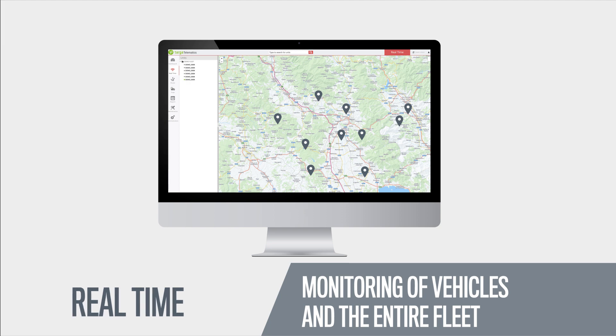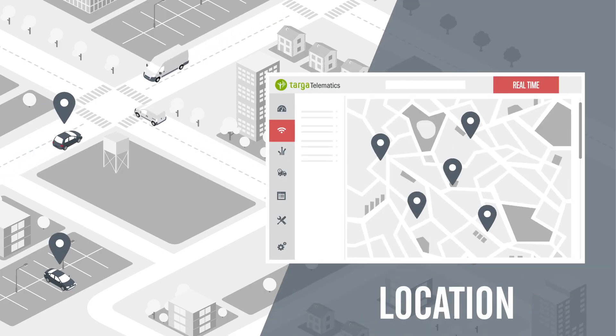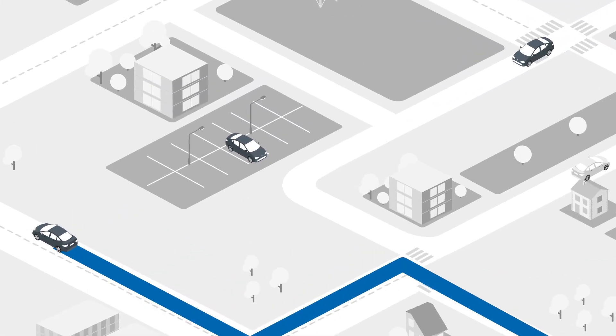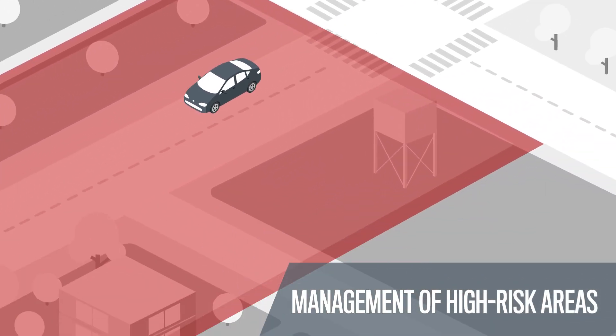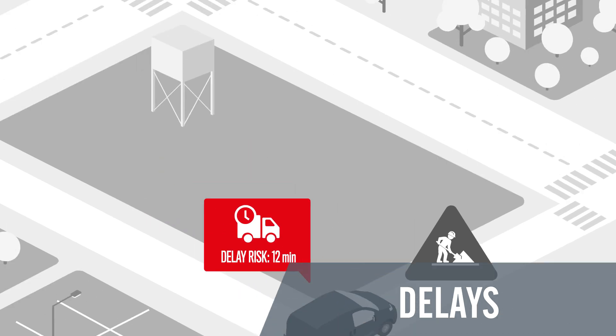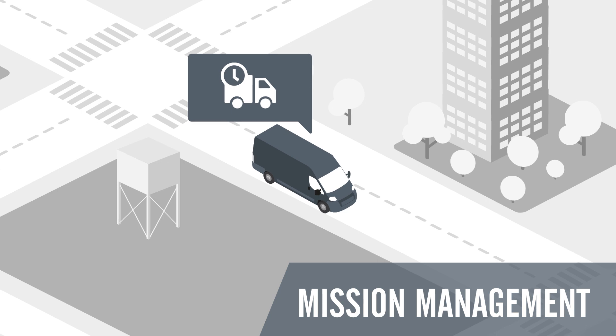You can check, in real-time, their location, routes traveled, and their status, whether they are entering areas at risk of theft, and unexpected delays. So you can take action immediately, such as assigning the mission to the nearest vehicle.